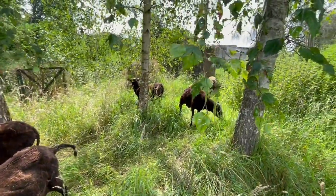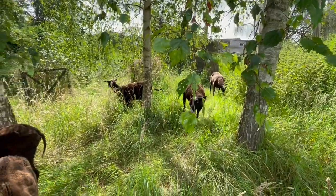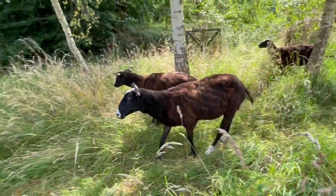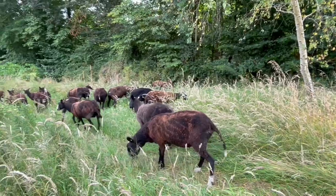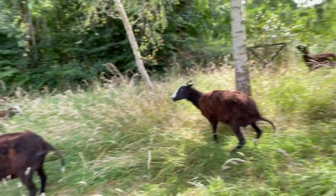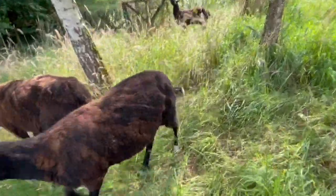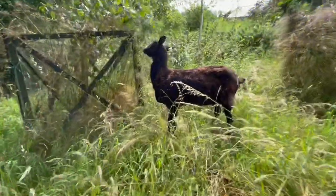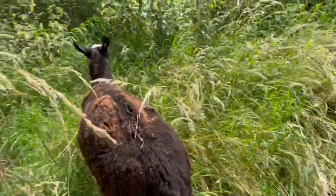Here comes one of the crippled girls that I worked on this morning — very lame, hopefully she'll recover. Excuse me, that's my silver birch — I don't want you eating her.